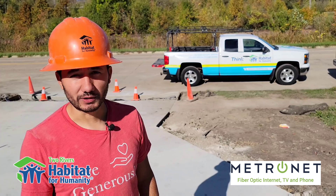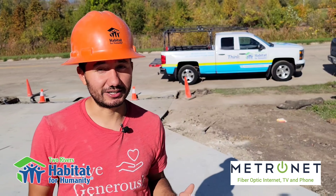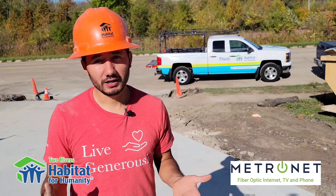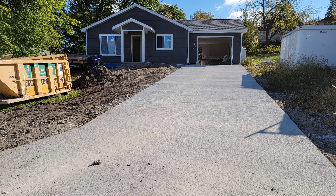Hello and welcome back to another Worksite Wednesday, sponsored by Metronet. There has been a lot of exterior work being done on both these homes recently. The driveways have both been poured, and that was done by Van Heron Construction. They did a phenomenal job — it looks fantastic.